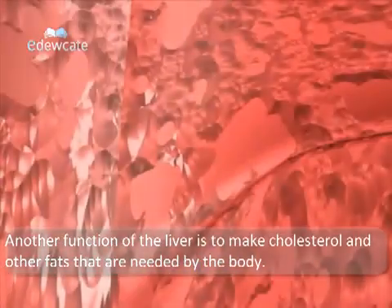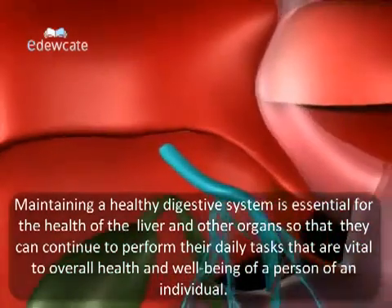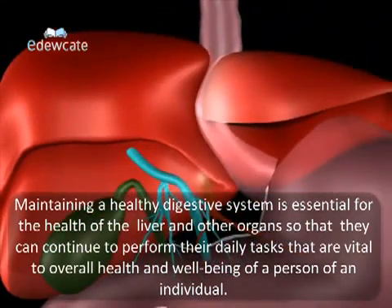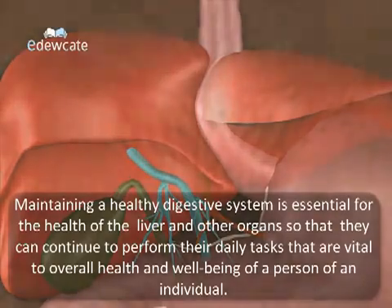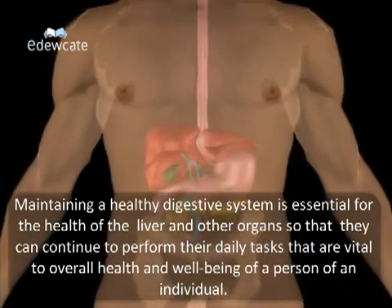Another function of the liver is to make cholesterol and other fats that are needed by the body. Maintaining a healthy digestive system is essential for the health of the liver and other organs so that they can continue to perform their daily tasks that are vital to the overall health and well-being of an individual.